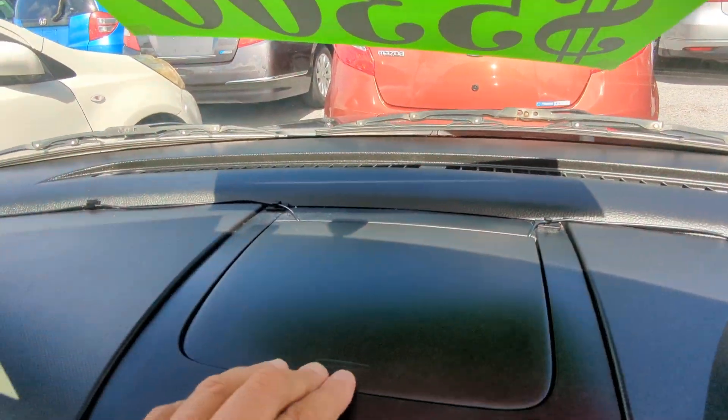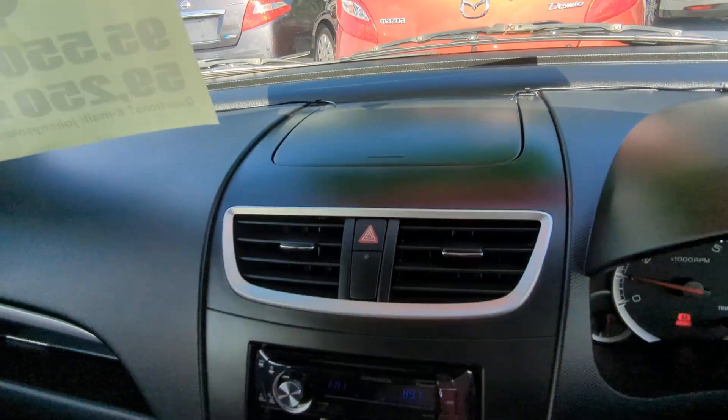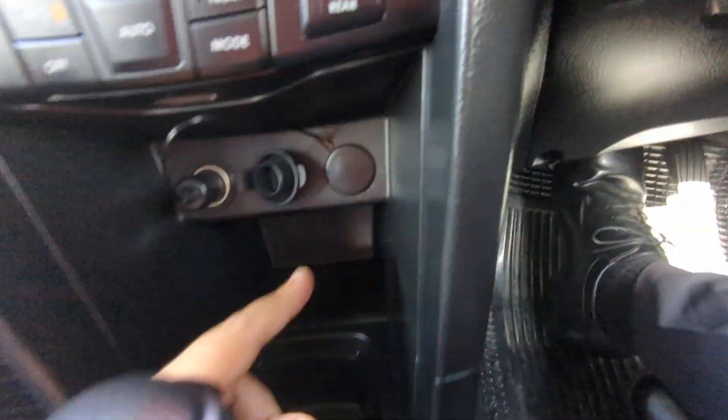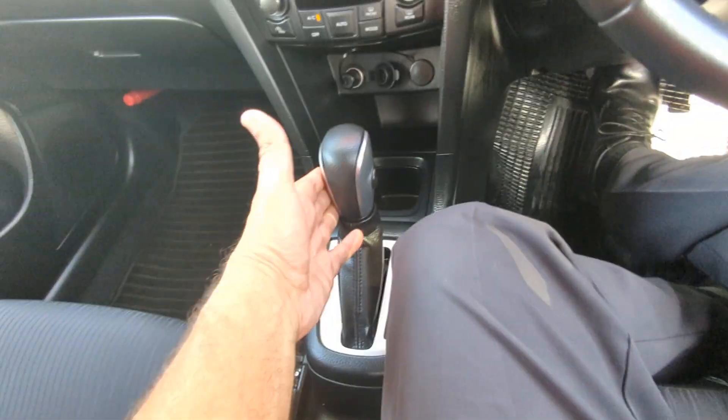Off the left here on top of the dash, you do have a little compartment for storage. Your radio, a little pocket underneath for storage, air condition controls, and a power outlet. And then just a little tray for whatever you need it for and a cup holder. Then you have your shifter, the handbrake, and another cup holder back here.